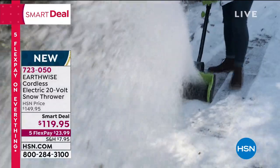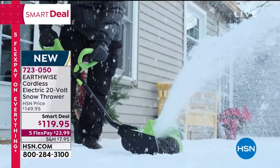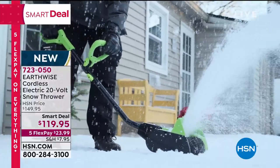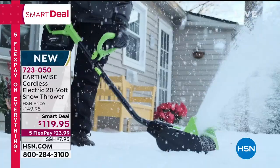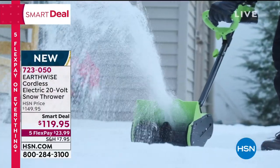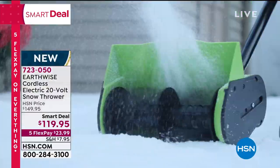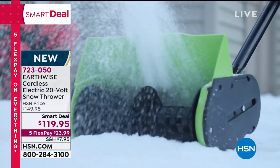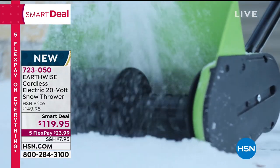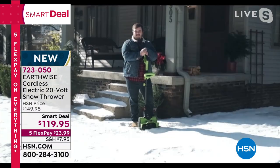It's a fast charger, you get a 12-inch clearing width, it's only 13 pounds so it's lightweight - anybody can use this. Today it's our smart deal: brand new from Earthwise, under $120, which is 30% off the normal price. With five flex payments that gets it down to $23.99. That's the easy way to clear your path and driveway safely. Joining me is Matthias Lind, an engineer and product developer for Earthwise.